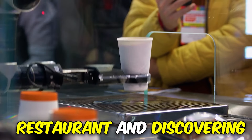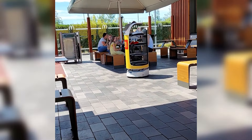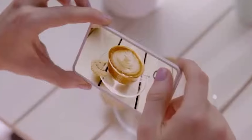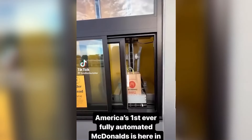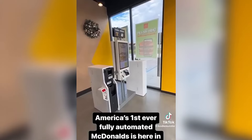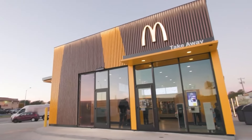Imagine entering a restaurant and discovering there's no one to take your order or serve your food. Instead, there are robots handling every task, and the only human on-premise is you. This might sound like something out of a Netflix Black Mirror episode, but the first fully automated McDonald's in the United States is real. Big Macs are now being served by robots at a McDonald's outlet in Fort Worth, Texas.